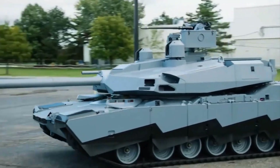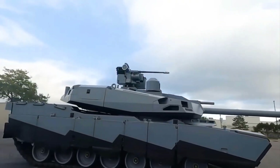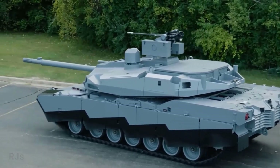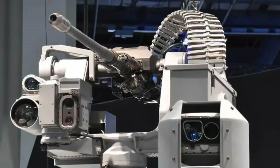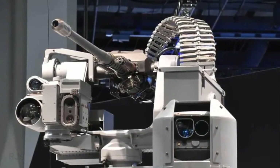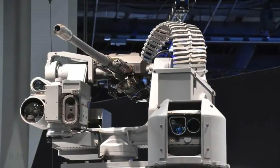It's important to note that the Abrams X is currently in the technology demonstration stage. Despite this, its potential is quite impressive and could bring about a revolution in tank technology. With superior capabilities compared to other armored vehicles on the market, the Abrams X proves that innovation in the military world continues to evolve.